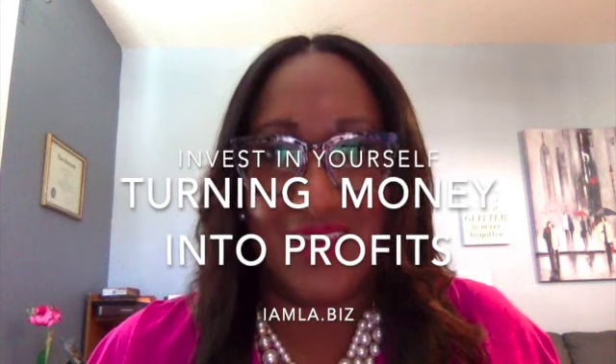Hi, this is Ella. Today I want to talk to you about how I turned my nail money into my stock money and was able to make over $10,000 in profit.